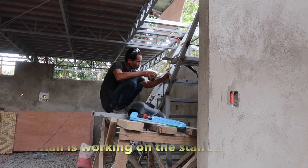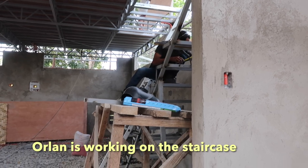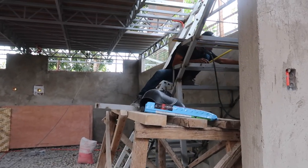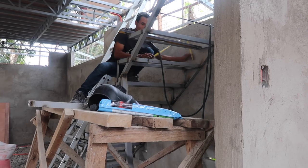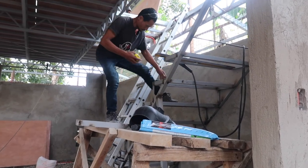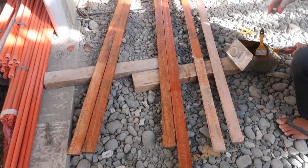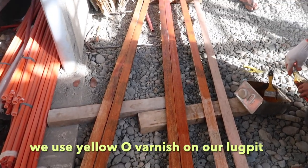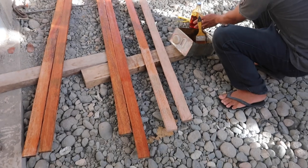Orland the foreman is now working on the stairs. For the top bit, we use the yellow oil varnish to enhance the color of the wood.